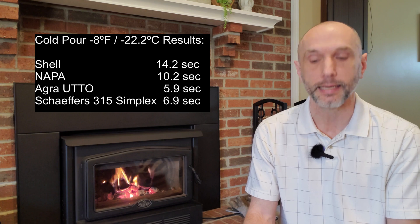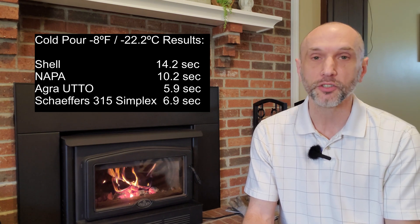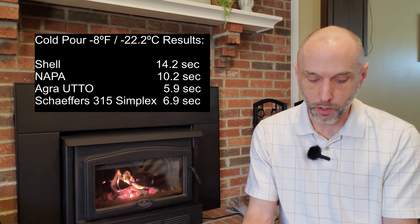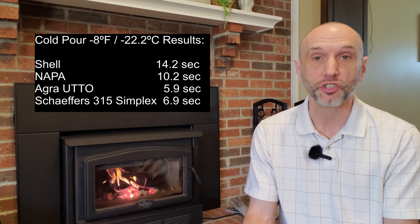I'm going to provide the PVC cold pour times for all four fluids and put those on screen now. Permatran was longer this time, but Shell, Napa, Agra, and Schaefer's really did well in this cold pour test.